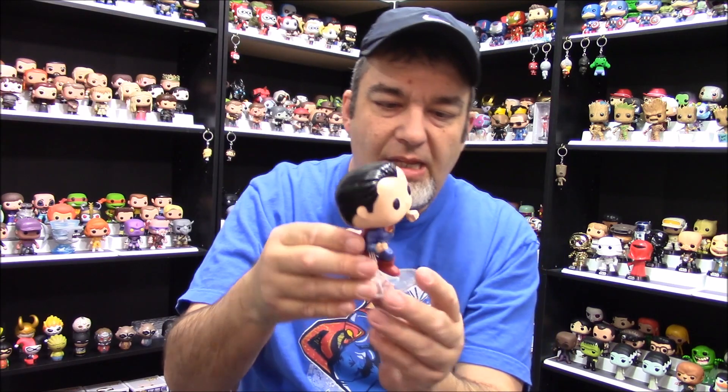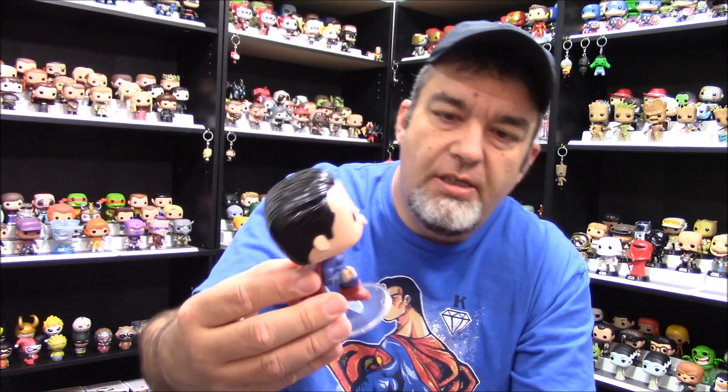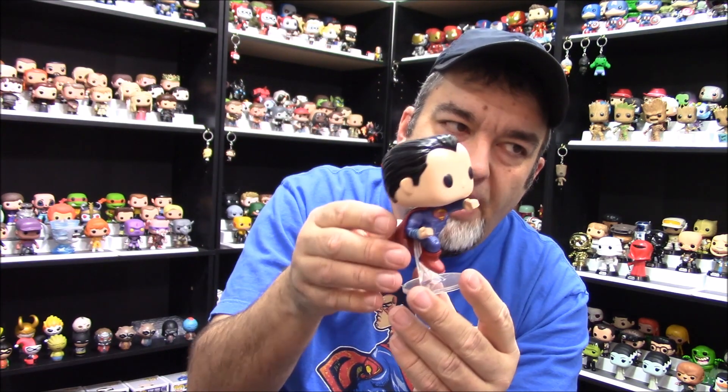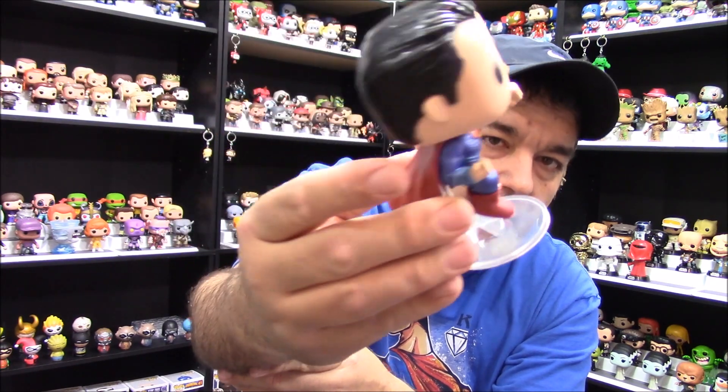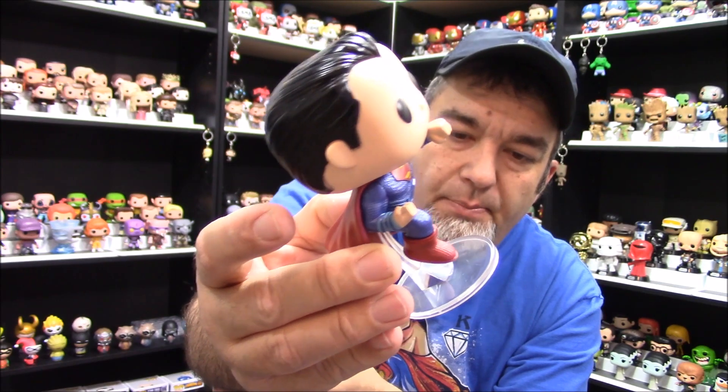Number one. I'm kind of breaking one of my rules with number one. In past Top Tuesdays I said I wouldn't do any two-packs. Well, I'm not doing a two-pack, but I'm breaking up a two-pack to get my number one pop. And that is the Batman vs. Superman Metallic Superman. This is the metallic version — it's part of the two-pack with Batman that is a Toys R Us exclusive. A slight gripe I have is that this set isn't as metallic as it could be. Compared to a metallic like the Deathstroke, it's not all that metallic. But having said that, it's still my favorite of my DC pops that I've gotten so far.